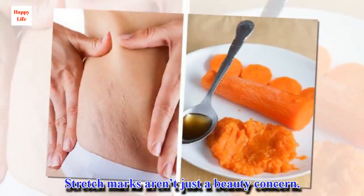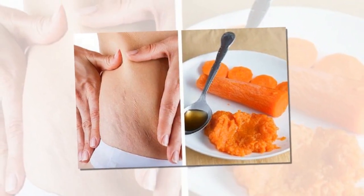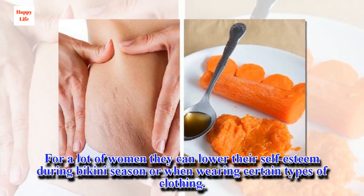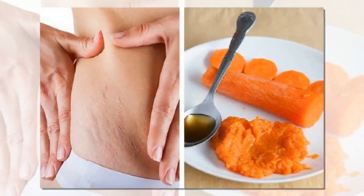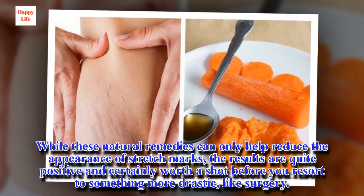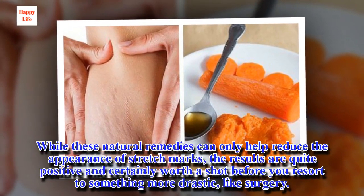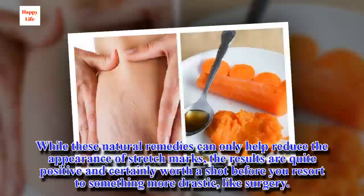Stretch marks aren't just a beauty concern. For a lot of women they can lower their self-esteem during bikini season or when wearing certain types of clothing. While these natural remedies can only help reduce the appearance of stretch marks, the results are quite positive and certainly worth a shot before you resort to something more drastic, like surgery.